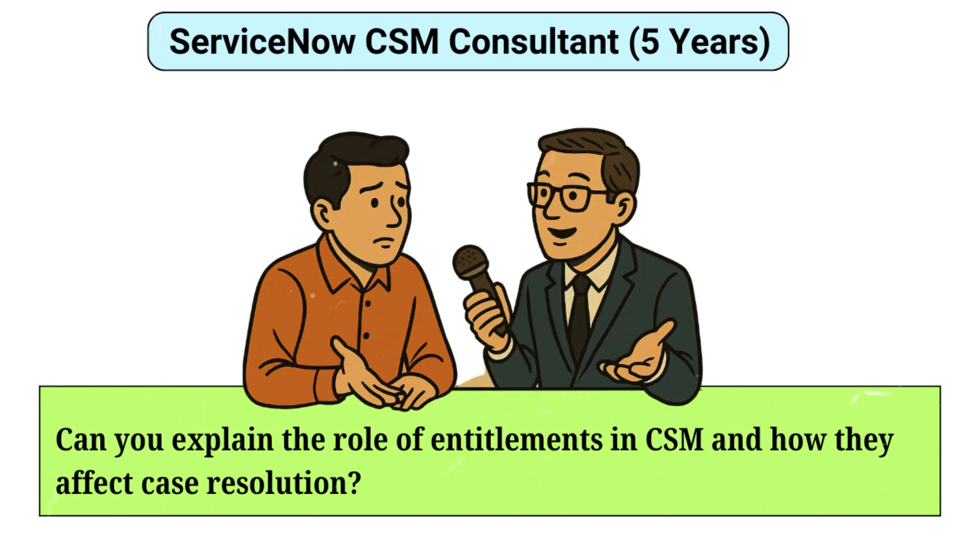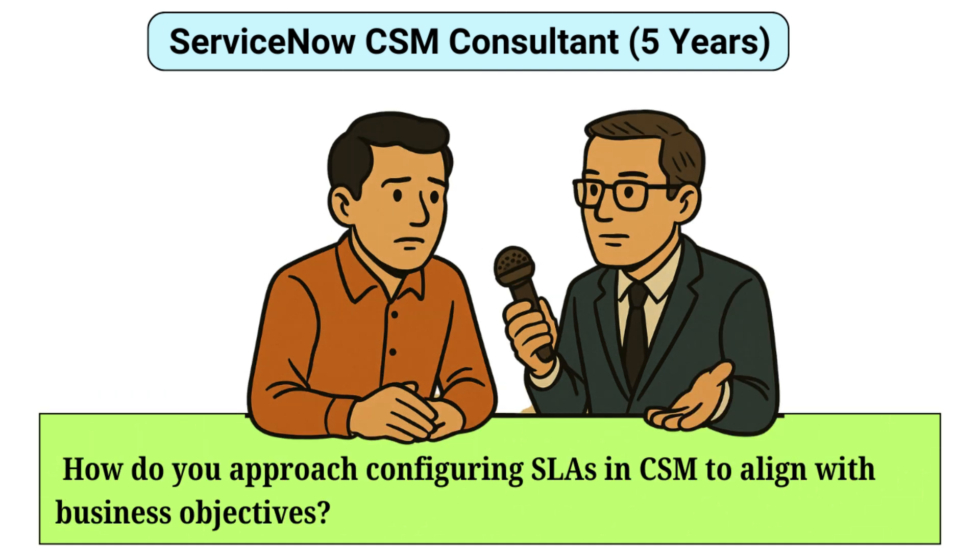Can you explain the role of entitlements in CSM and how they affect case resolution? Entitlements in ServiceNow CSM define the level of support a customer is entitled to based on their contract or subscriptions. They determine factors like response time, available support channels, and service hours. When a case is created, the system checks the customer's entitlements to ensure compliance with their agreed-upon terms. This helps prioritize cases effectively, maintain service quality, and meet contractual obligations for both customer and service provider.